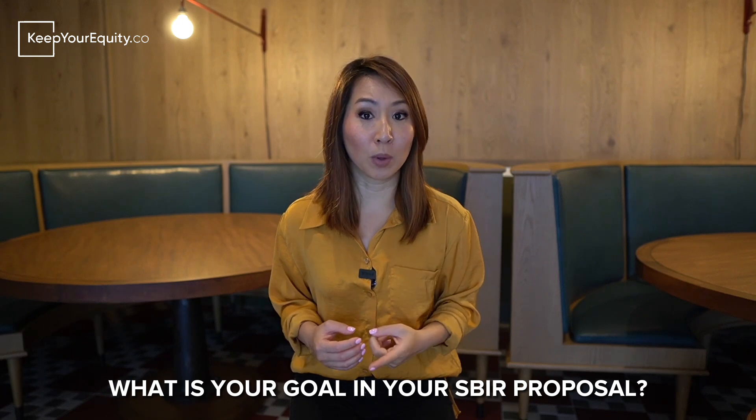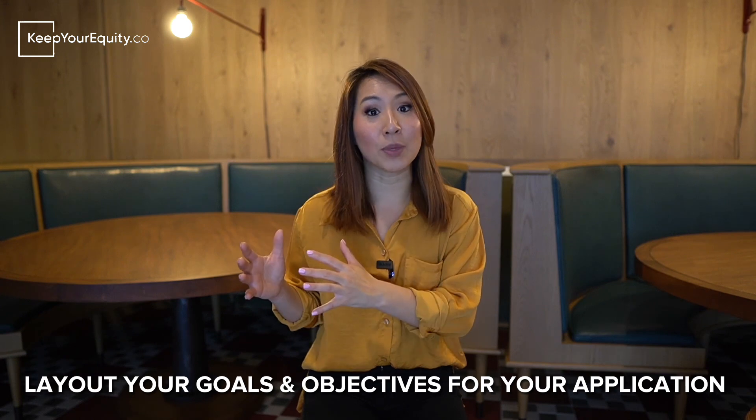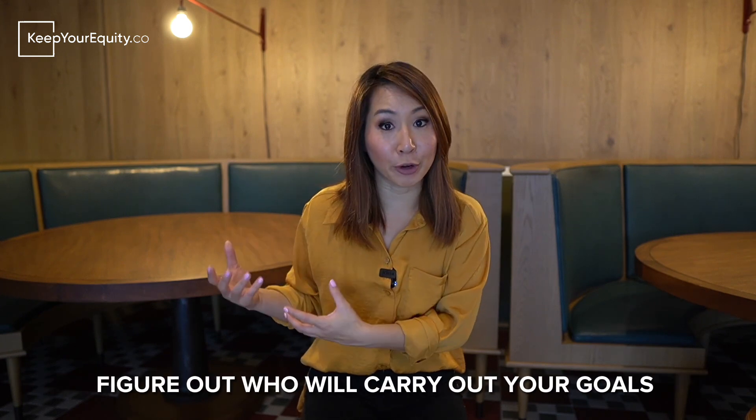Tip number one: before you figure out who to include on your team, you first have to figure out what is the goal and what are you trying to propose in your SBIR application. As a reviewer myself, I can tell you that reviewers are going to be looking for whether you as the principal investigator, along with the team members, all have the necessary skill sets and expertise to carry out what you want to propose. First, figure out what are your goals or objectives for your SBIR application. Next, who do you need in order to carry out those particular goals?